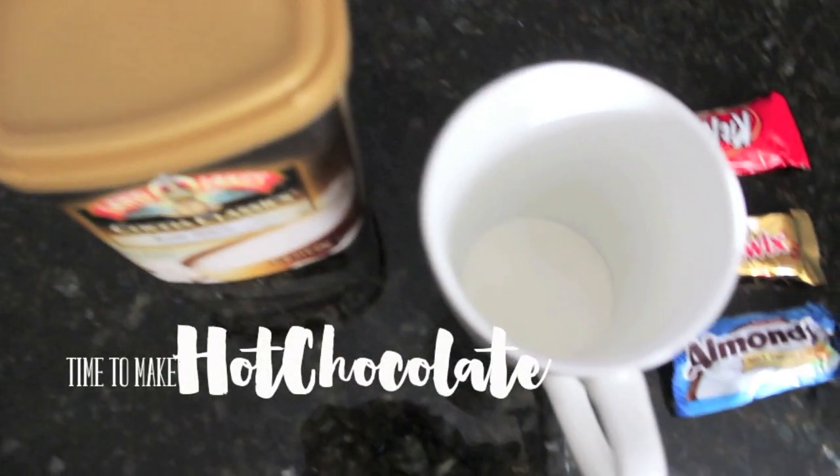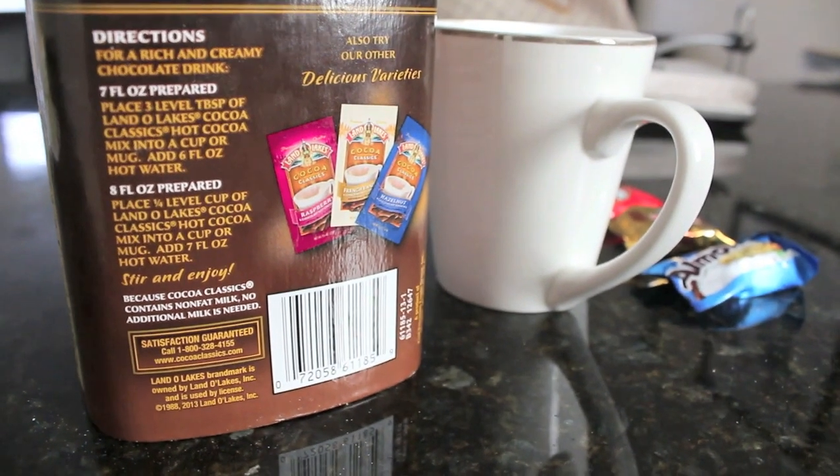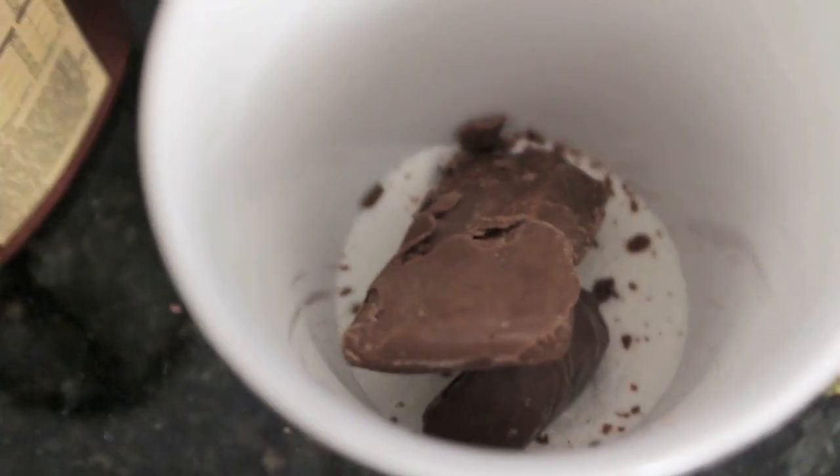My hot chocolate is made a bit differently. I'm using Cocoa Classic from Lindlake. You can follow the instructions, but I like to use two scoops of their pre-made mix and I also like to add some candy bar in there. It's really up to you — I just love the crunchiness.